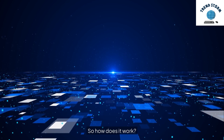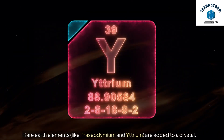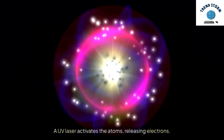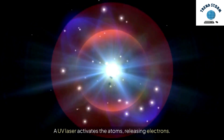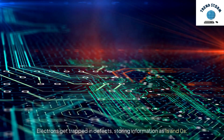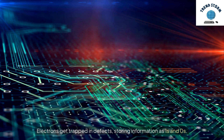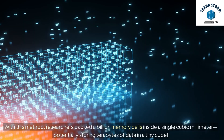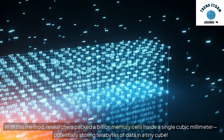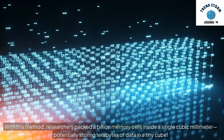So how does it work? Rare earth elements, like praseodymium and yttrium, are added to a crystal. A UV laser activates the atoms, releasing electrons. Electrons get trapped in defects, storing information as ones and zeros. With this method, researchers packed a billion memory cells inside a single cubic millimeter, potentially storing terabytes of data in a tiny cube.